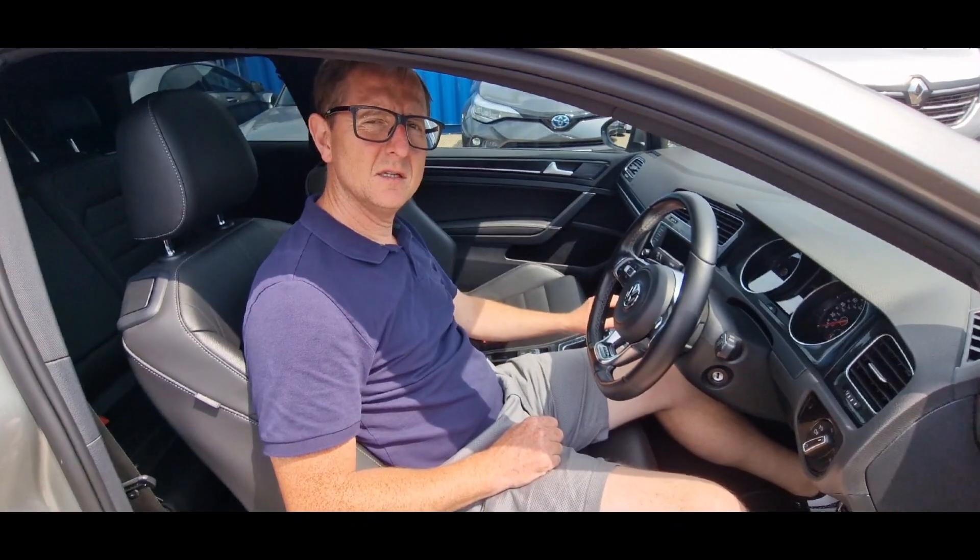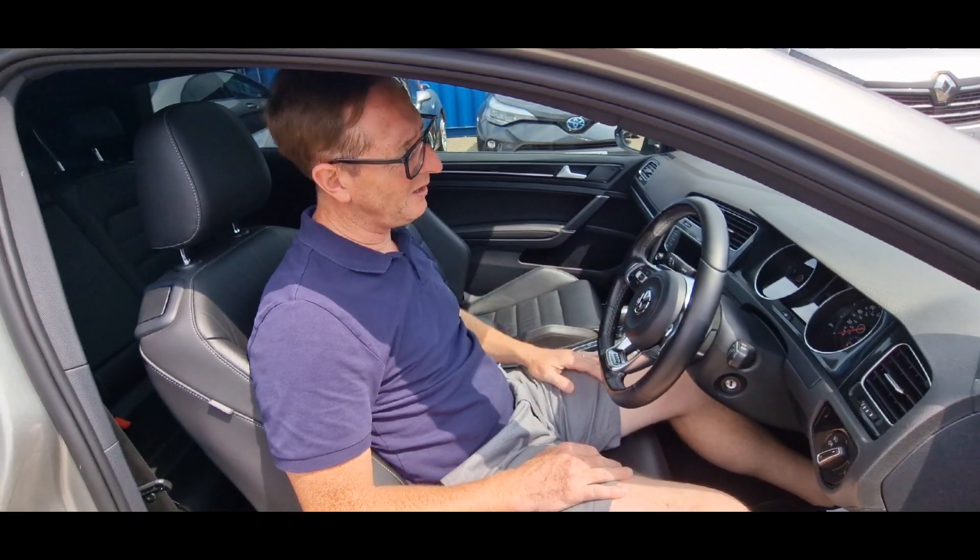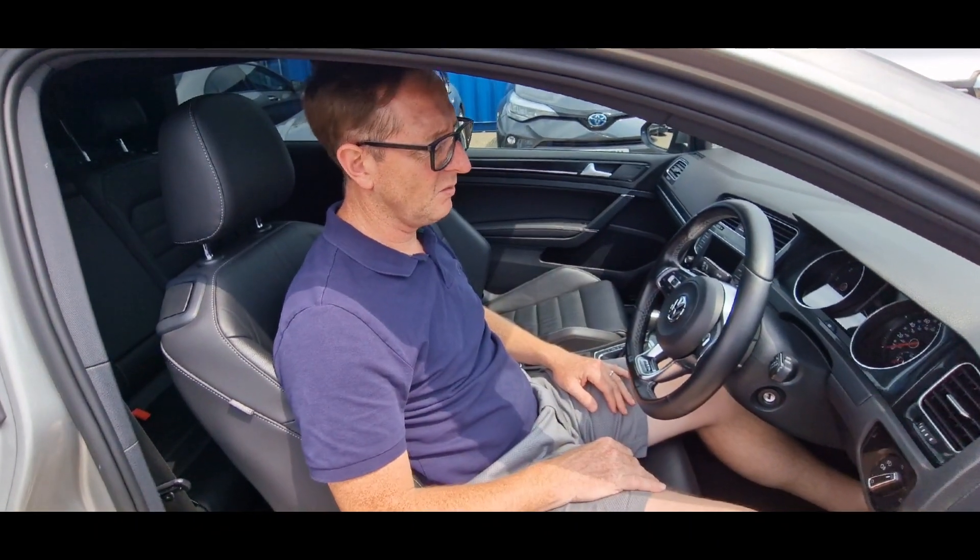Did I say heated seats? Yeah, you have. And auto dimming lights, auto wipers, auto lights — what do we call it? Anti-dazzle mirror. In a glasser — you get the old dazzle-dazzle, don't you? Certainly do.